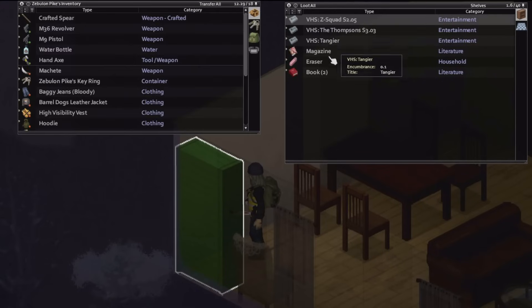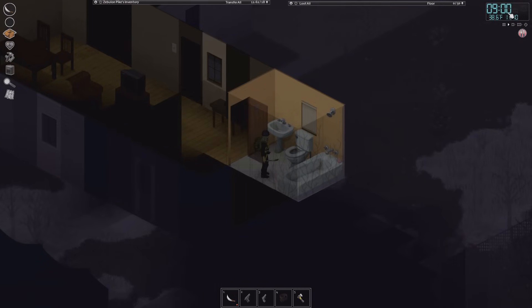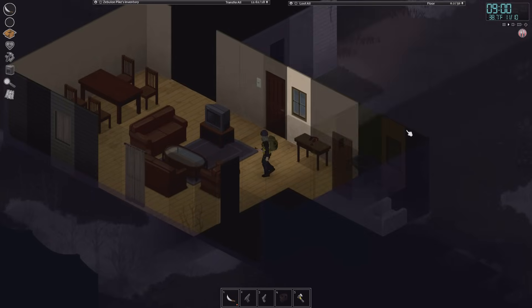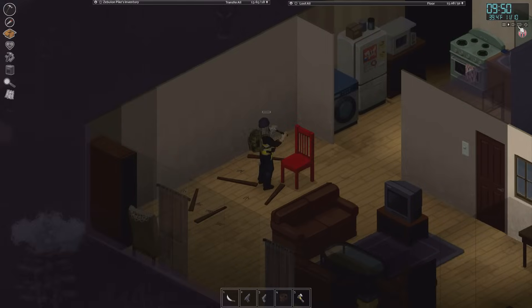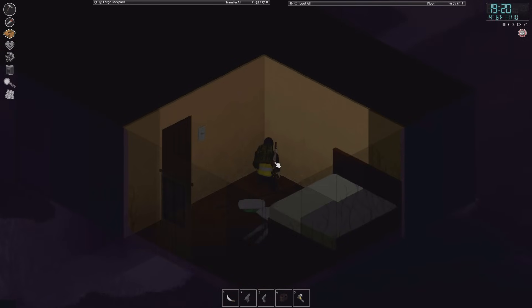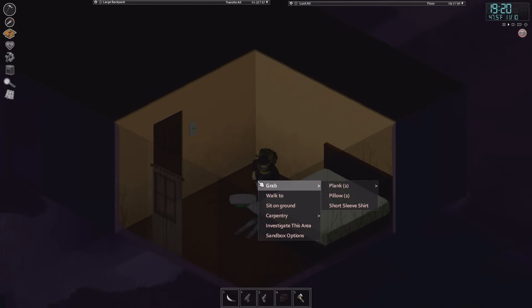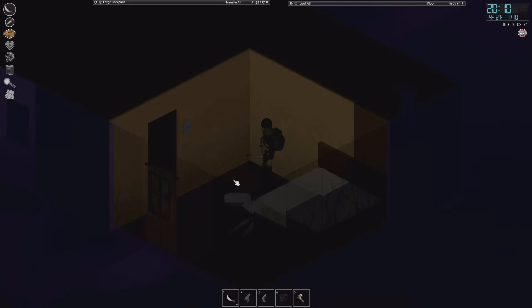I find some more interesting VHS tapes and bring those back with me. We're going to lay low until the helicopter comes — hopefully by 10 or 11 — and then get back to looting in the afternoon. I pass the time by dismantling furniture to get some nails. The helicopter finally shows up at around 7pm. I'll spend the night here, then get right back into looting tomorrow morning. The helicopter definitely didn't spot me — if it did, there'd be way more zombies — but it is awfully suspicious that this house is being attacked by zombies right now.